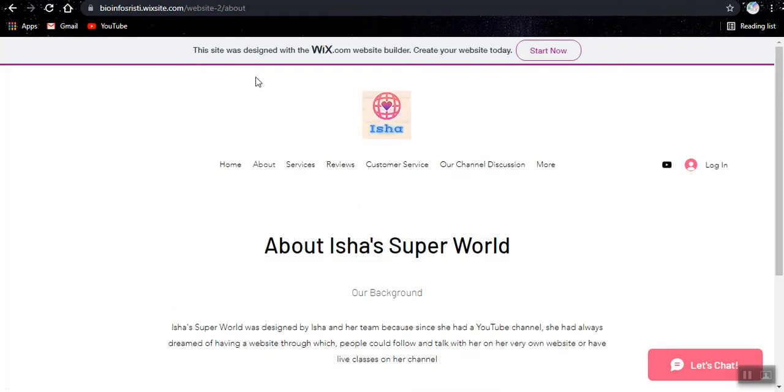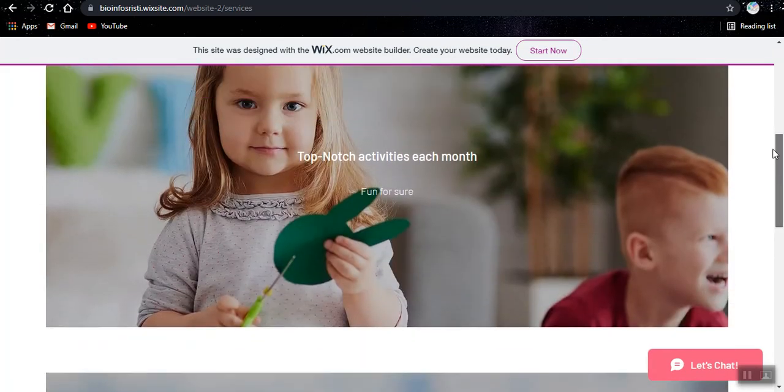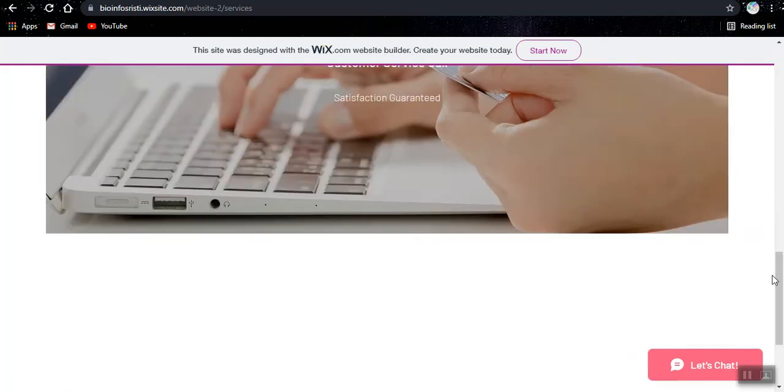The next page that we have is the about page. So we have to know what was designed by Isha and her team — since she had a YouTube channel, she had always dreamed of having a website through which people could follow and talk with her, or have live classes on her channel. So next we have the services page — these are the services that we give to you.